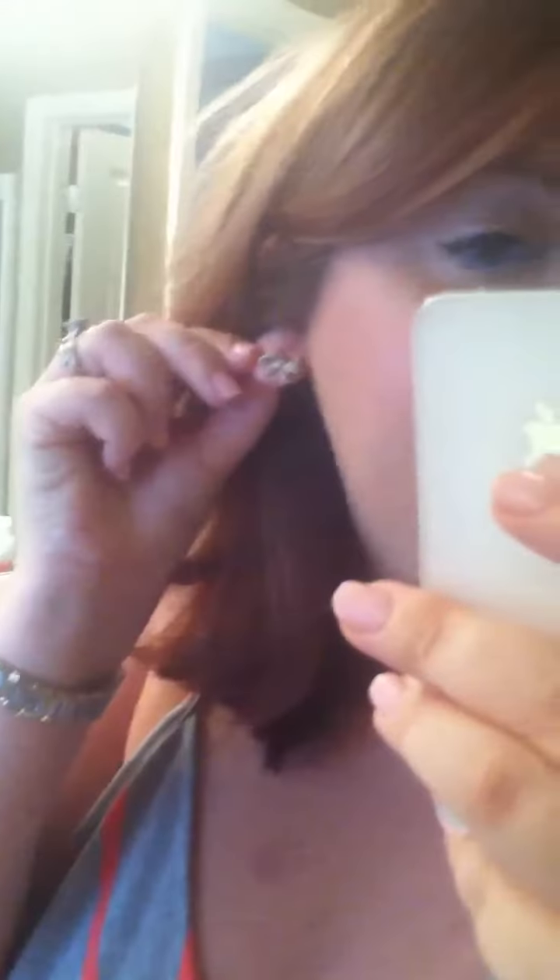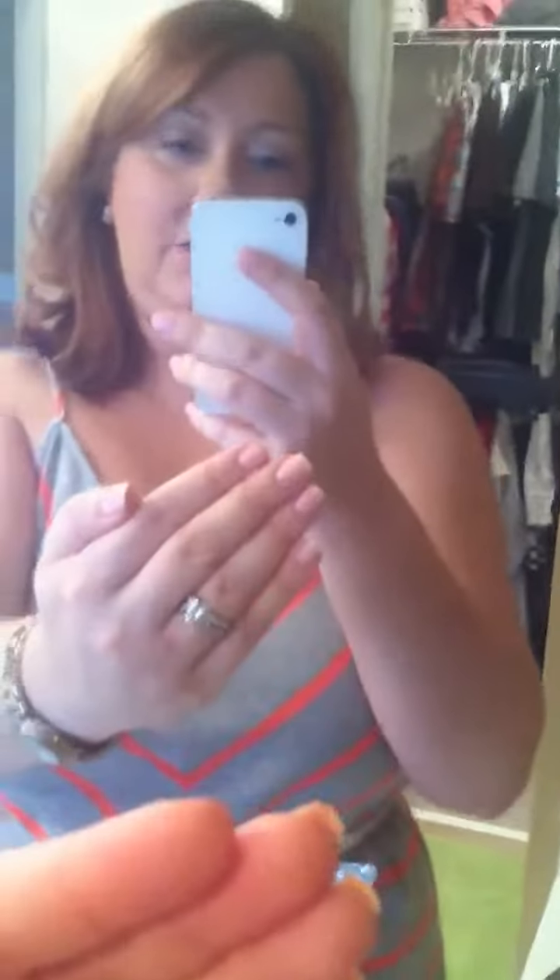My earrings are just these little bow studs that I got from Kohl's — I ordered them online. They're by Lauren Conrad. And then just my watch — I'm not big into a bunch of bracelets and stuff. I did my nails; it's called Encore Pink, it's actually really pretty. It came from Ulta.